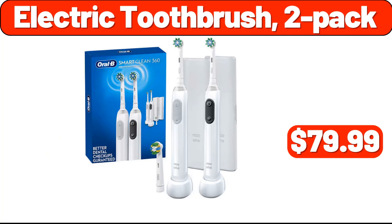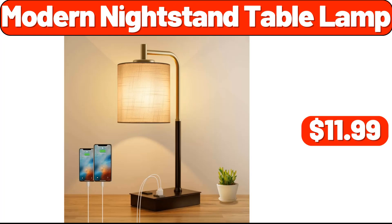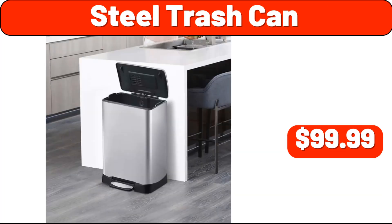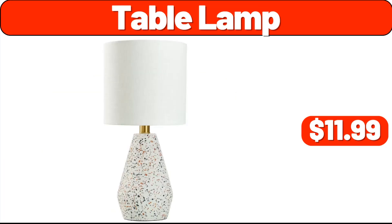Electric toothbrush two-pack, $79.99. Oversized mesh back chair, $19.99. Modern nightstand table lamp, $11.99. Steel trash can, $99.99. Full pumpkin, $9.89. Table lamp, $11.99.